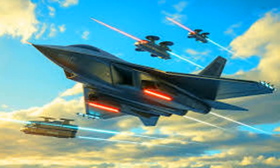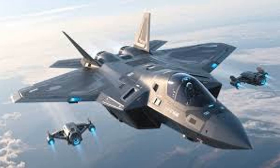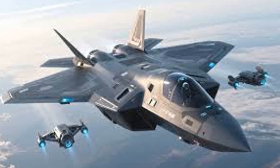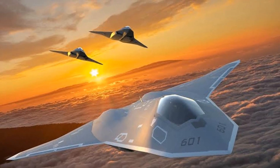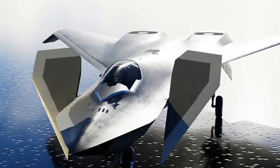The F-47 features upgraded stealth capabilities, which are crucial for modern air combat. These advancements may allow the aircraft to evade detection more effectively and engage enemy threats with reduced risk.